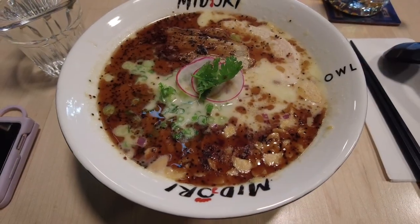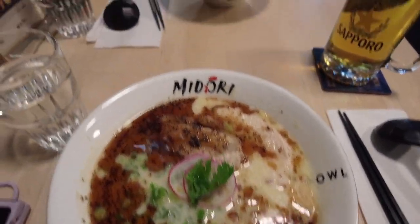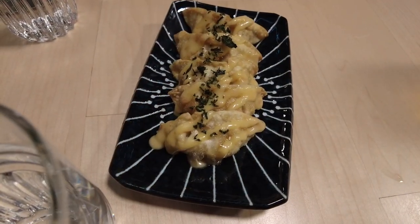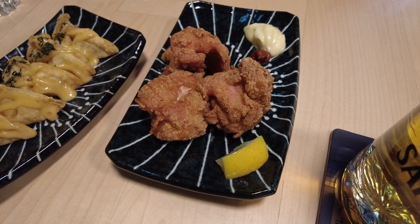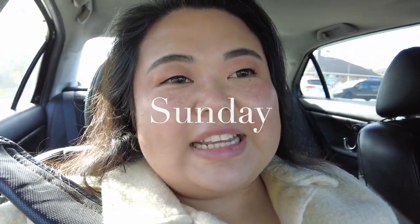I got the black garlic ramen with thick noodles and less salt, and he got the original. No appetizers yet, but itadakimasu! Here are the chicken gyoza — I want to eat one but it'll be hot, so I'll start on something else first. We're also waiting for our chicken. Now it's fully itadakimasu! The chicken in the soup was so tender — I like that they give you chicken here.